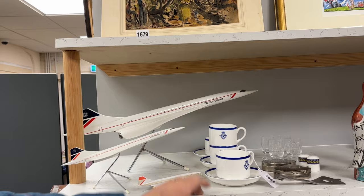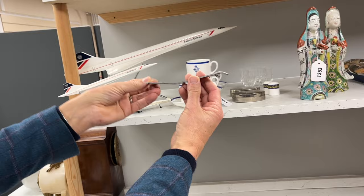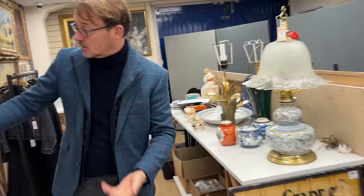We've got models of Concorde over here and a whole host of other Concorde and related items. These have got the Royal Air Force Club logo on these cups and saucers, and then there are some Air France bottles shaped like Concorde. Great fun — the Concorde mixture is quite collectible still. People love Concorde, it's such an iconic aeroplane.